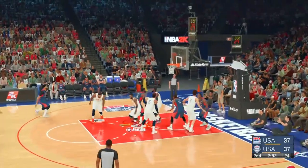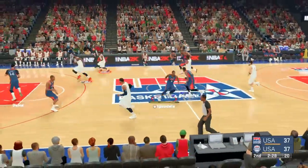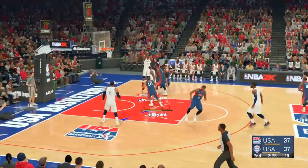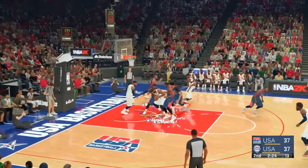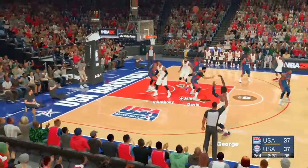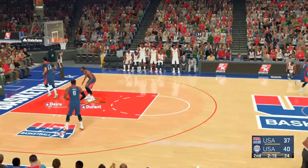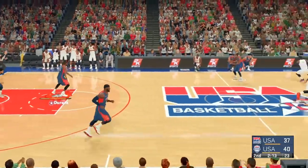Here's LeBron with defense by Irving. I thought he had that ball, but somehow the defense just threw him off. The offensive rebound — here's Cousins, and it's sent back. From George, that one falls coming off Anthony's feet. Anthony's got three assists now in this game.